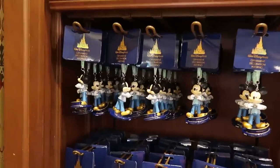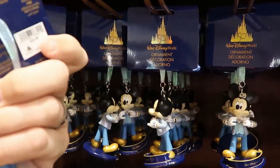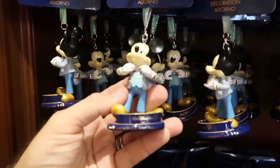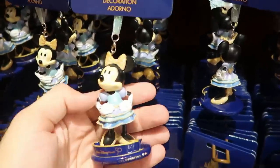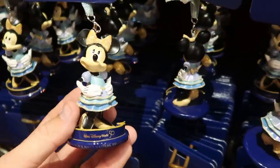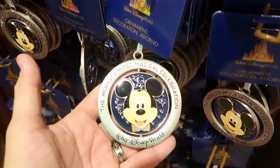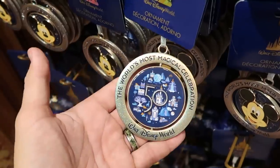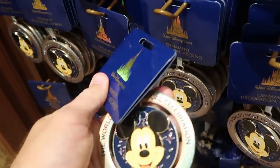In this back corner section they still have some 50th anniversary Christmas ornaments left over at $22.99 — you have your Mickey Mouse 'World's Most Magical Celebration' one and the Minnie Mouse one in her 50th anniversary dress. They also have a really heavy medallion that says 'World's Most Magical Celebration' with all the beacons of magic — also $22.99.